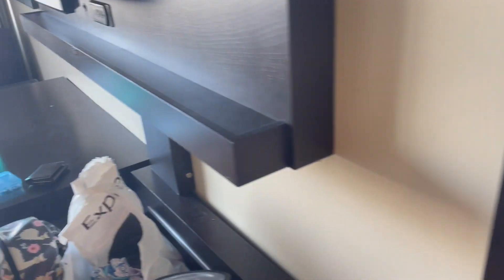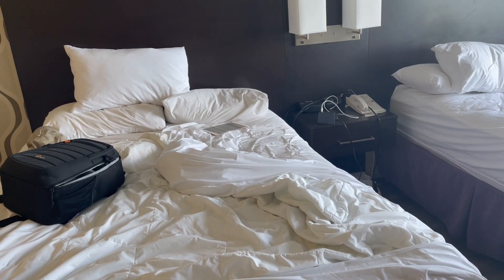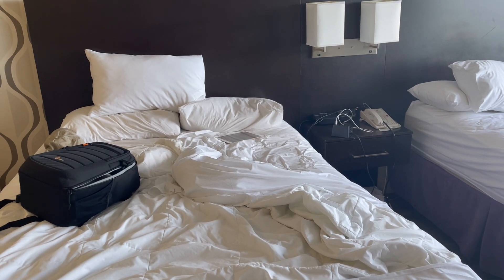Hi everyone. This is the smallest room that they have here — there's really absolutely nothing in this room.